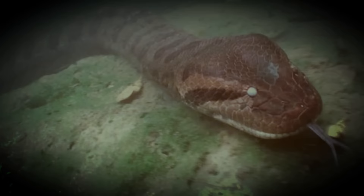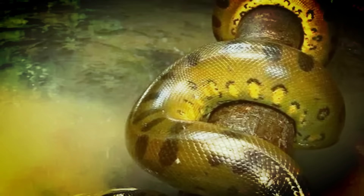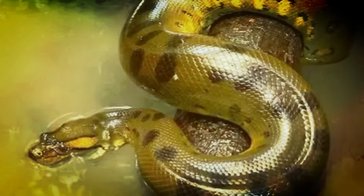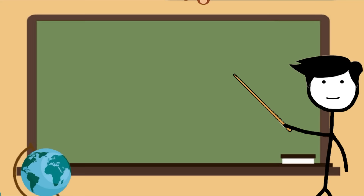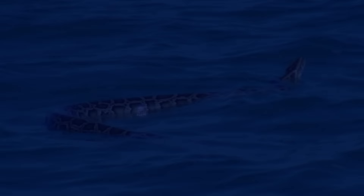Behaviour. The green anaconda is a very avid swimmer. They are able to show only their eyes from the water while keeping the body submerged, allowing them the element of surprise when capturing prey. They can stay underwater for long periods of time, and the majority of their life is spent in some form of water. They are slow on land but very fast in the water.